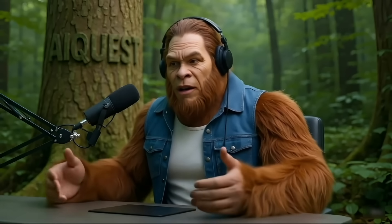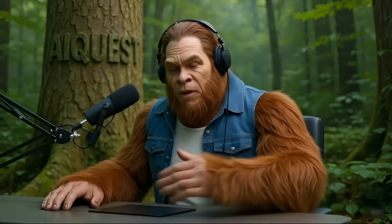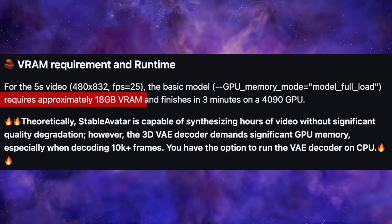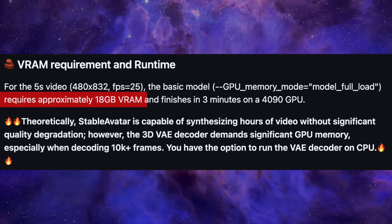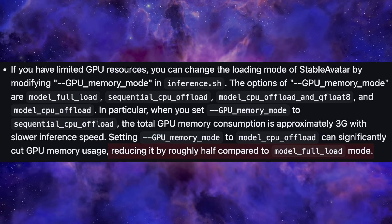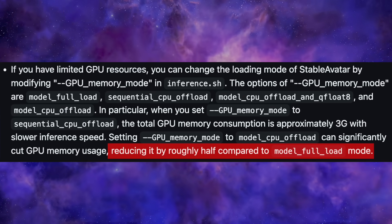It'll be slow, but it'll run. The full 1.3 billion parameter model, without any tricks, needs about 18GB of VRAM, which is already less than many competitors. And if you use a clever optimization they've included, you can run that same full model on just 8 or 9GB. This is a huge deal.